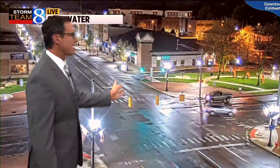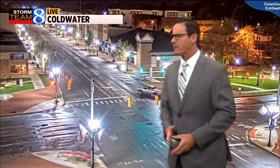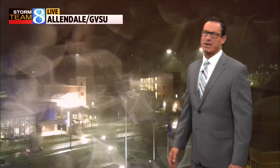StormTrack Live radar shows just a few sprinkles here and there, a little bit of drizzle left over. But essentially that heavier rain is now shifting east — still dealing with some wet roads. But if you look closely, there are spots that are starting to dry out. It certainly doesn't look like it in the GVSU campus area, but that will be the case this morning.